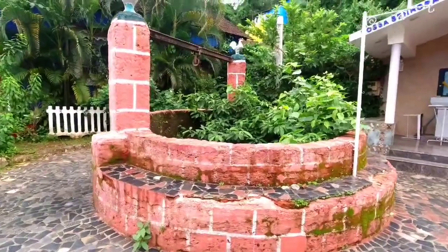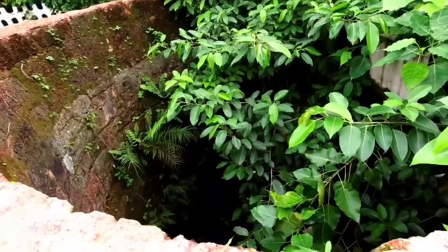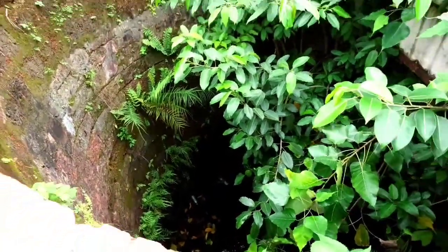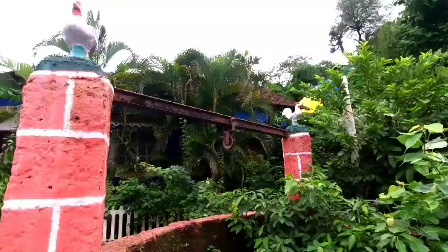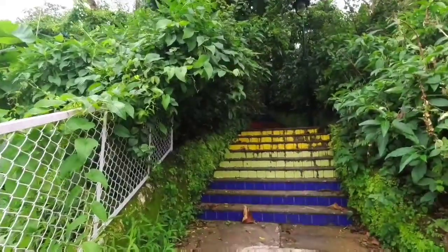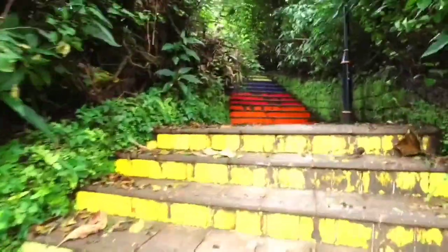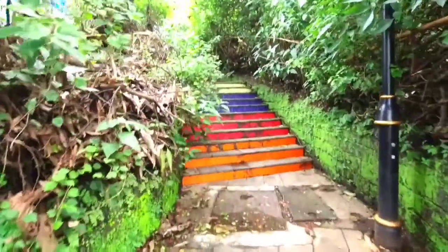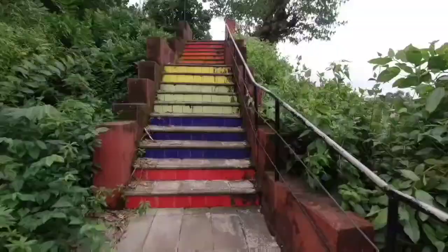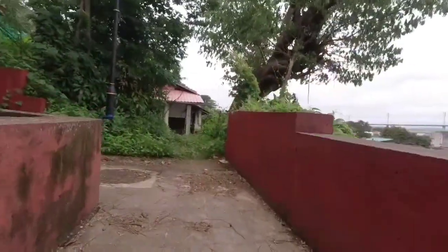The chapel used to be very small but was later expanded and renovated. On the left side of the chapel you can find a wishing well, and if you notice, there are two roosters on top of the well. The rooster is a national symbol of Portugal, symbolizing good luck, honesty, integrity, trust, and honor — that's why you find them on every house. We have now reached the colorful stairs, the famous spot in Fontanis for photos, and from the top I found this amazing view.